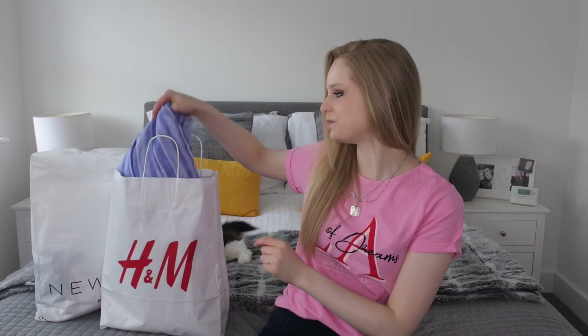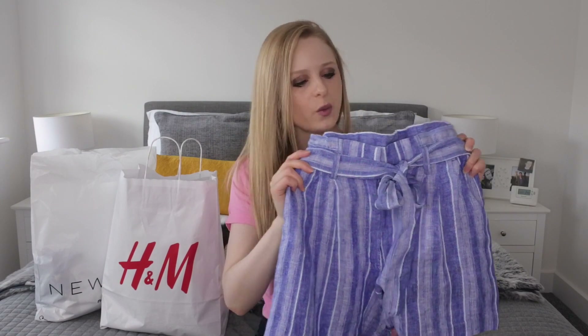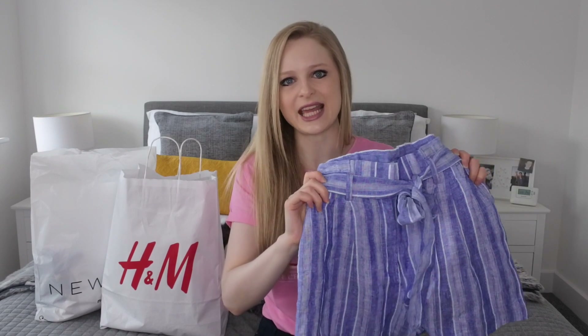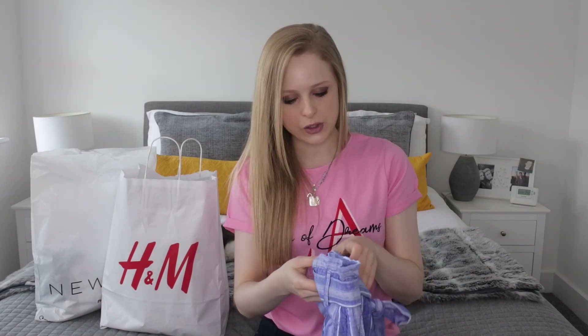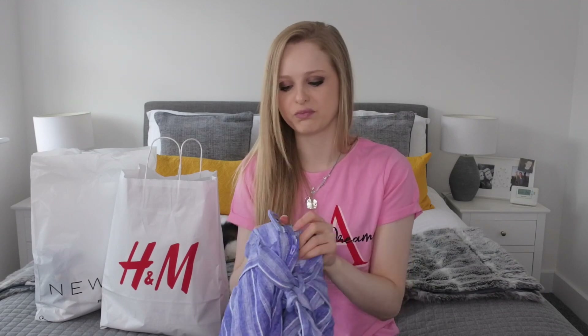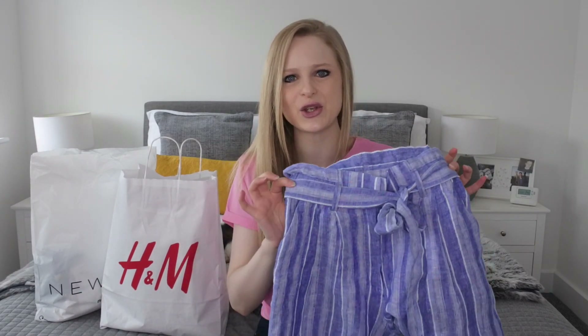The first item I'm going to show you is a pair of shorts. I actually didn't get these in the sale but I couldn't resist them — they are so beautiful. They have a paper bag waist with a beautiful tie detail. They are a linen blend which is lovely, and they look really smart and sophisticated. You could dress them up or dress them down. They have pockets at the side and an invisible button behind the fastening. They are very on trend with the paper bag waist.